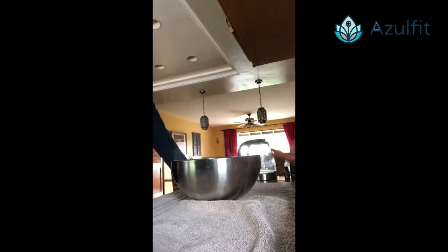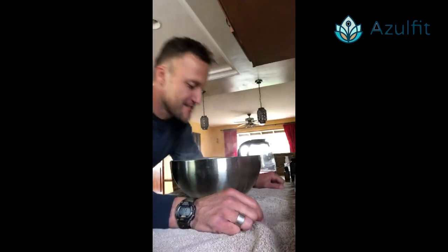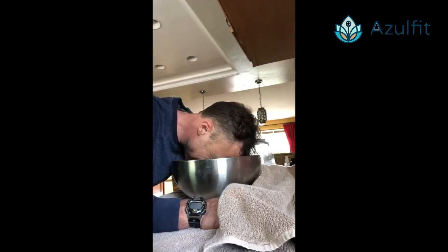My husband Jamie is going to place his head about eight inches over the steaming water, and then we're going to put the towel over his head like a tent so that the steam stays in and opens his airways. You can't use this method on young kids because the steam can be a bit too hot, and if you're pregnant, check with your doctor to see if it's okay. The steaming opens your sinuses and clears your airways.